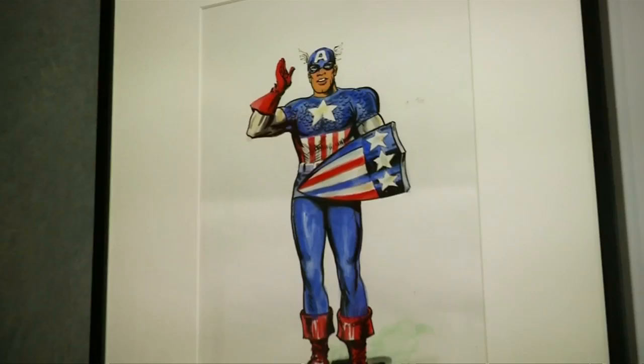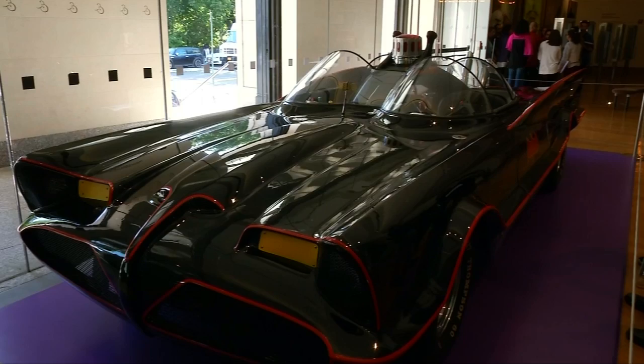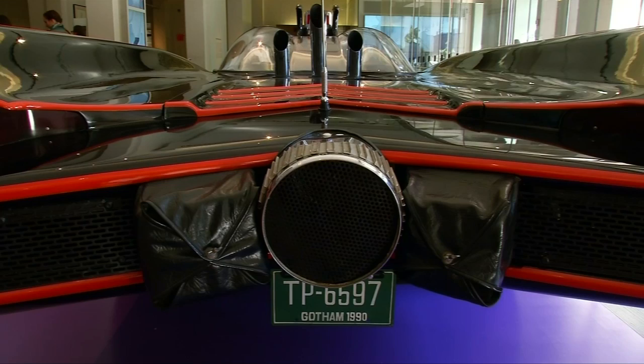The extraordinary pieces in the exhibition range from the way, way out there visible Batmobile, which is an incredible artefact — one of the three from the 1966 television show with all the bells and whistles.